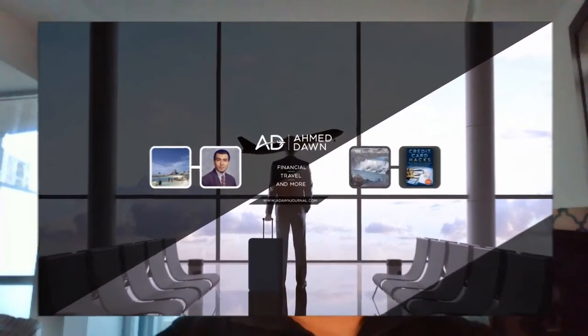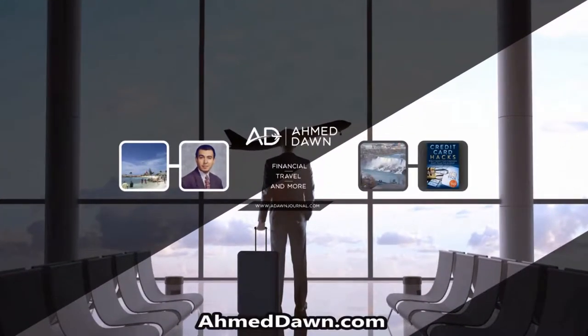Hello everyone, this is financial author Amit Dhan of amitdhan.com. On this channel you'll find financial, travel, and more videos just like the one you're watching right now. If you like what you see please give it a thumbs up.